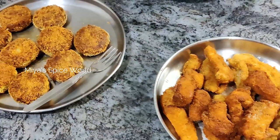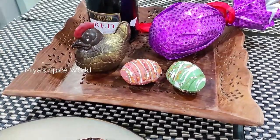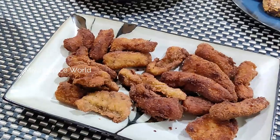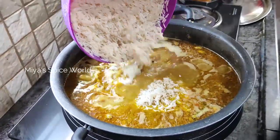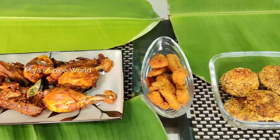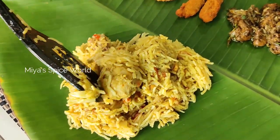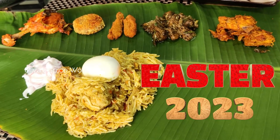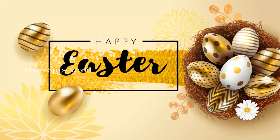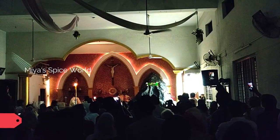Happy Easter! Hello friends, welcome back to our channel. Today's video is a special vlog on how we celebrated our Easter this year.